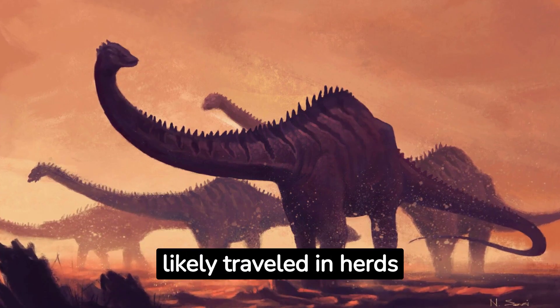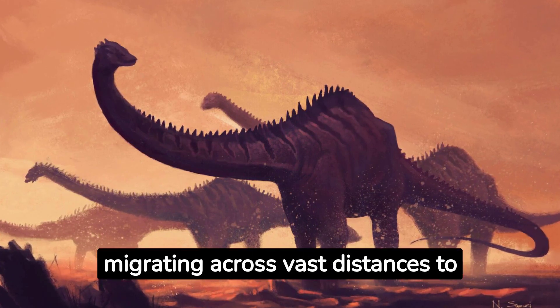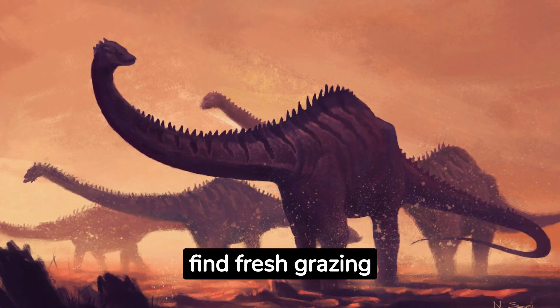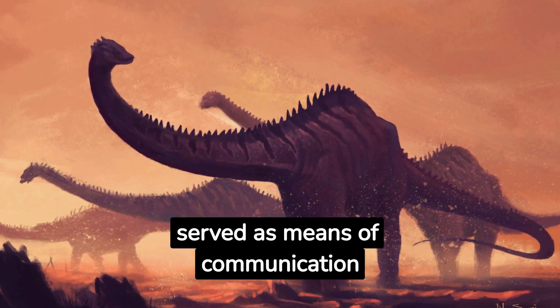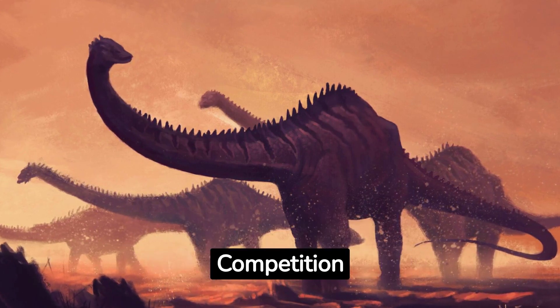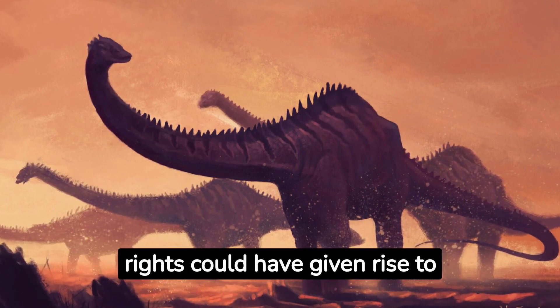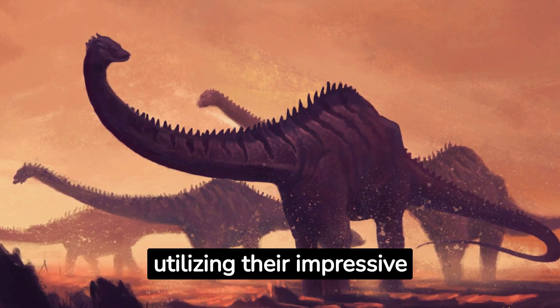Behavior and Social Habits. Diplodocus likely traveled in herds for both protection and optimized feeding, migrating across vast distances to find fresh grazing areas. Their long tails and potential vocal sounds might have served as means of communication among group members. Competition for resources or mating rights could have given rise to dominance displays, utilizing their impressive size.